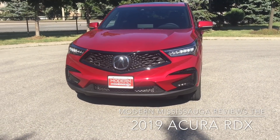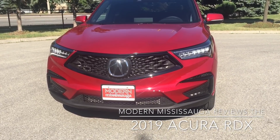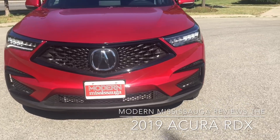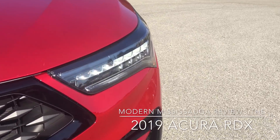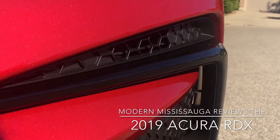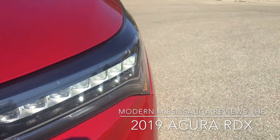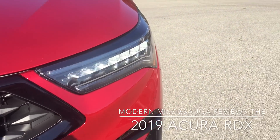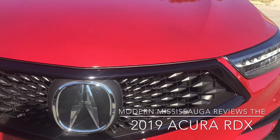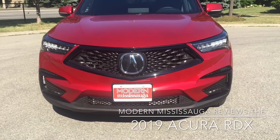Right up front, the first thing you'll notice is that beautiful grille that's made its way through almost the rest of their machines. The MDX has it, the TLX has it, and it's just gorgeous. They've got the beautiful jewel headlights — there are seven of them. Your high beams and fog lights come in threes, and they're all LEDs. The turn signals are LEDs, your day runners are LEDs, and those are LEDs as well.